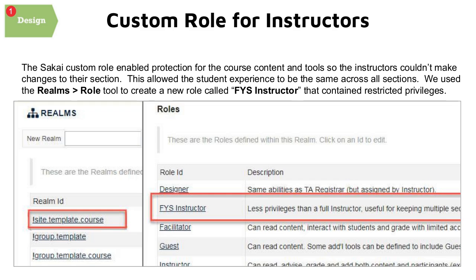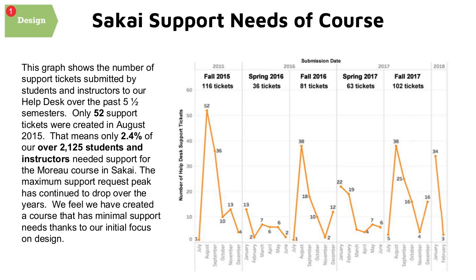We also created a custom instructor role — Laura Cera and Geckler helped with this — which allows us to lock down the course so instructors can't make changes. Since it's a one-credit course, we want instructors to focus on using the tools rather than creating their own content. This helped maintain consistency across all 114 sections, and our support needs have been very minimal — a credit to both Sakai and our course design.